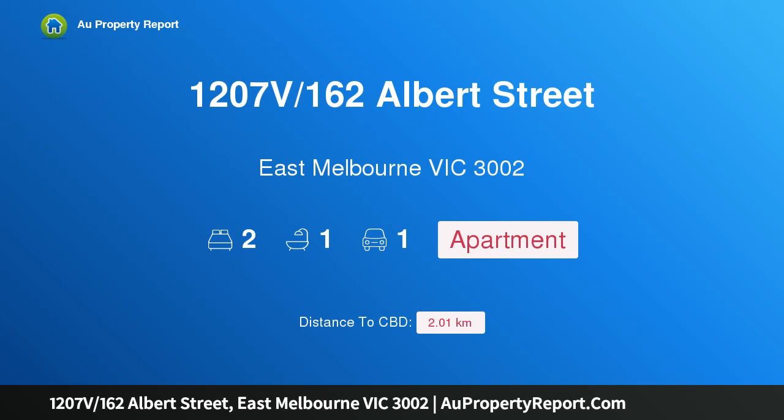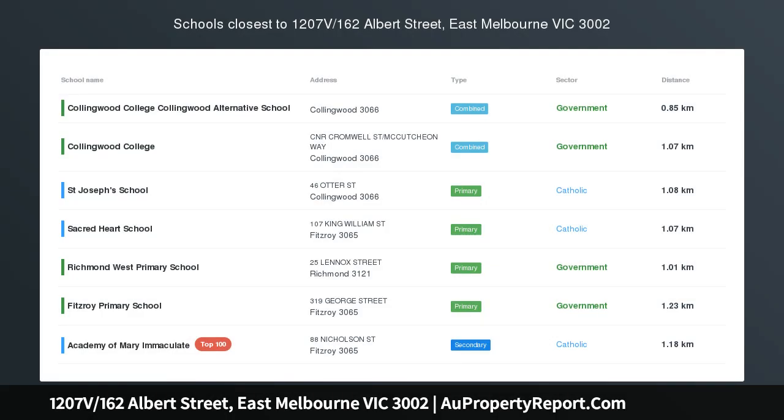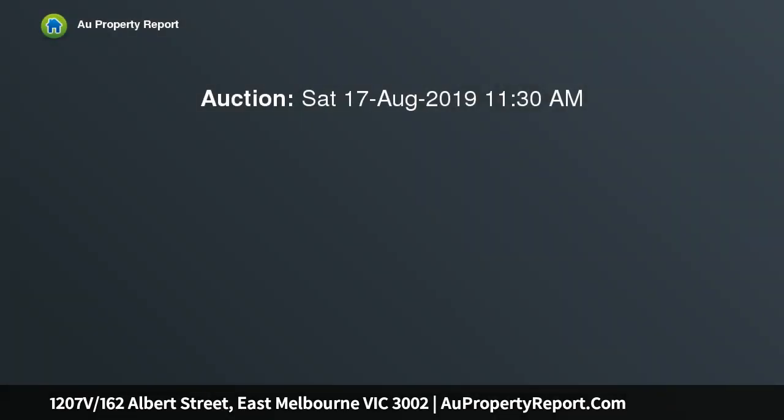I am glad to introduce property 1207V, 162 Albert Street, East Melbourne, Victoria 3002 — a view to envy. Positioned in the historic former Victoria Brewery, in an enviable position in the heart of East Melbourne, this lovely two-bedroom apartment features...